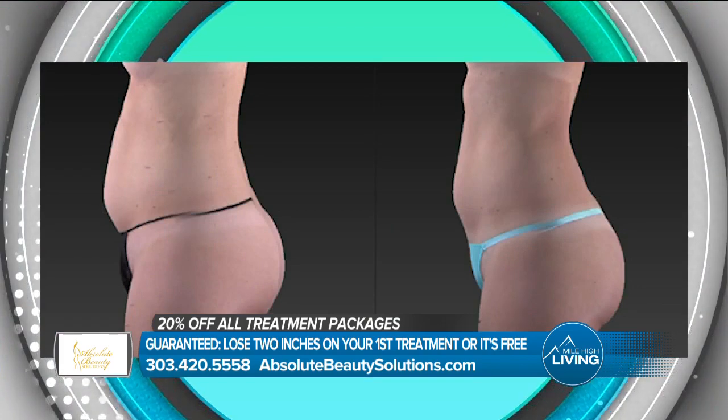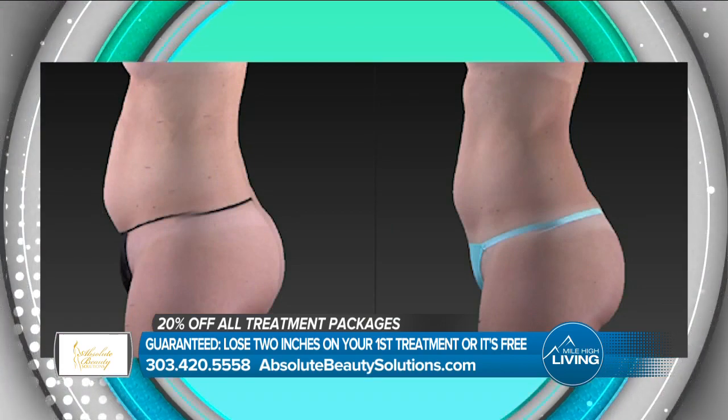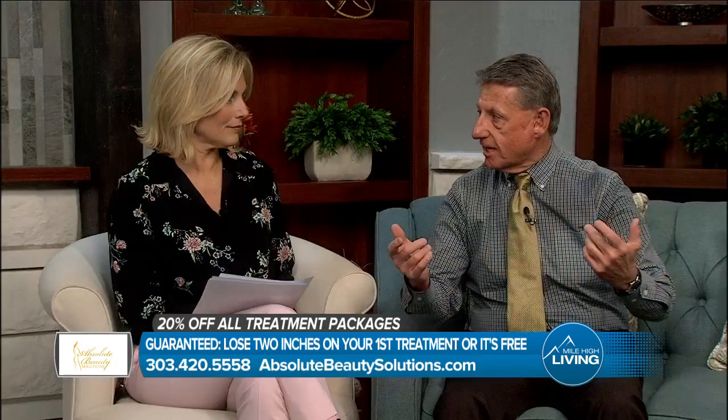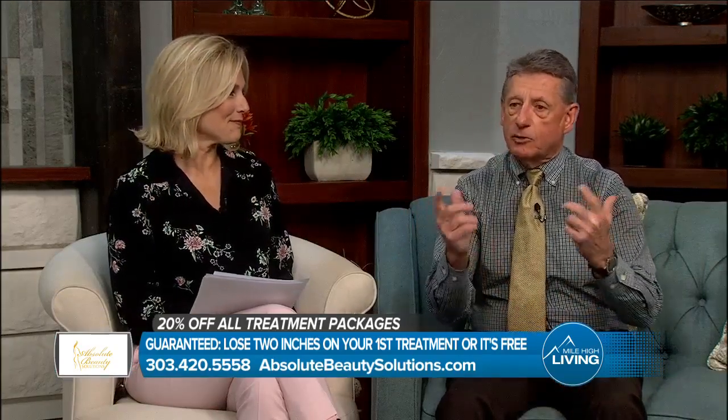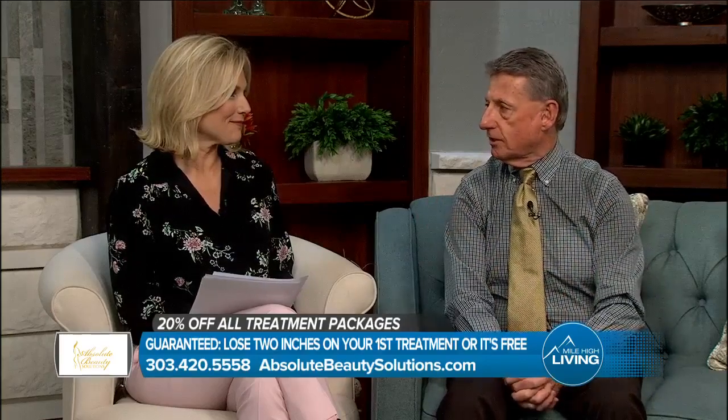With spring coming, probably one of the most popular areas right now is our knees, because people are thinking about short season. We have tremendous results no matter which body part you're looking for.